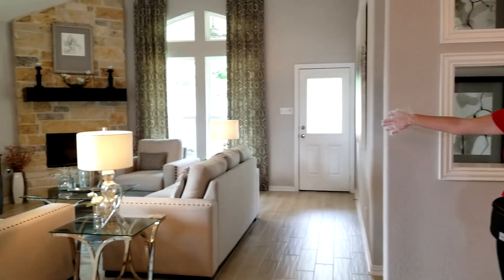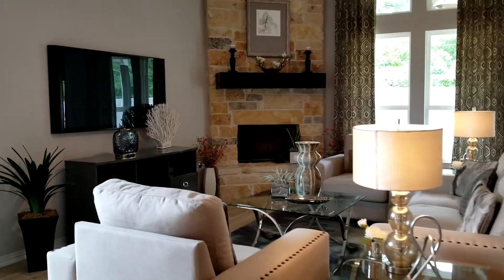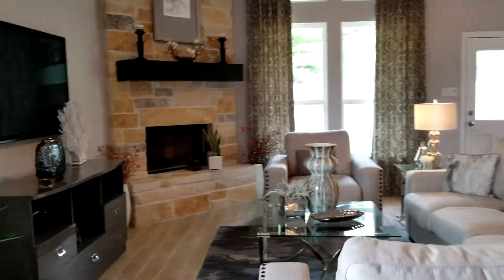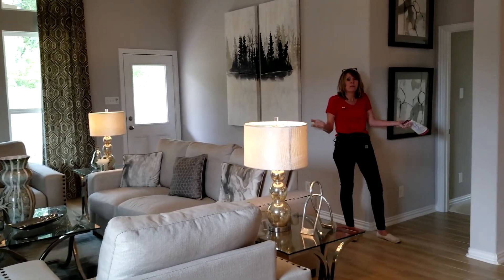Beautiful stone elevation fireplace. And we almost forgot one of the most important rooms — the master bedroom.